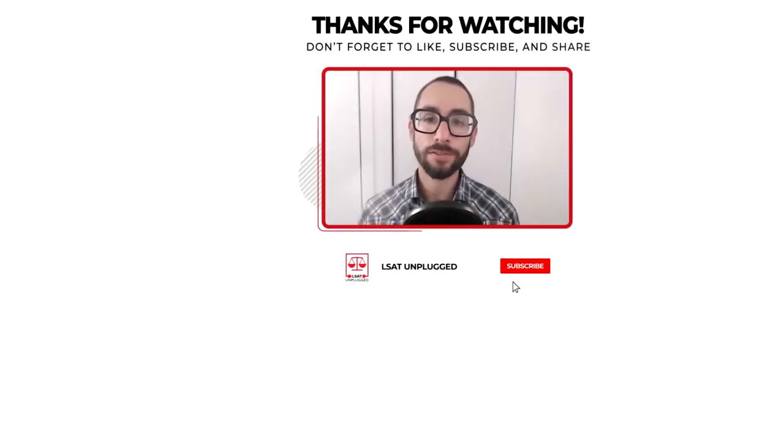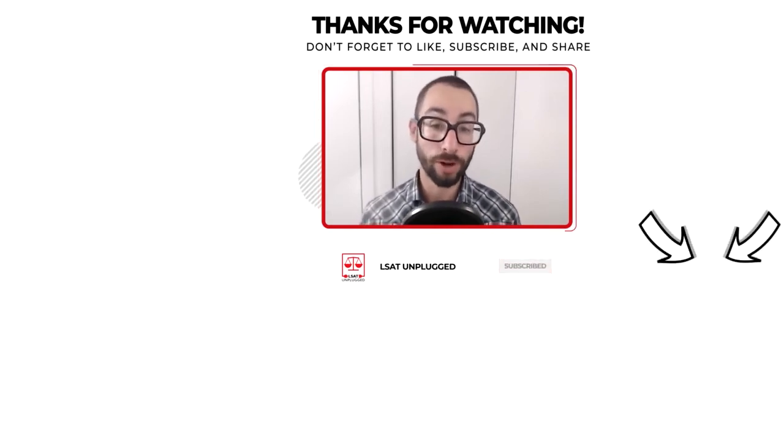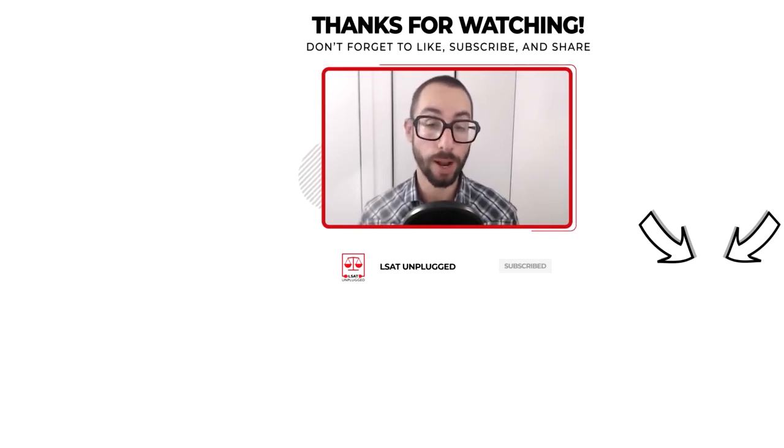Thanks for tuning into the show. Please subscribe if you haven't done so already to be notified of new episodes as I release them, and feel free to reach out if you need anything as you move forward with your prep. I'm happy to help however I can. In the meantime, I wish you all the best — take care.